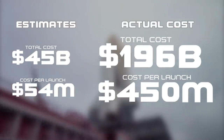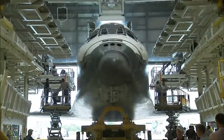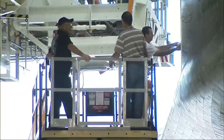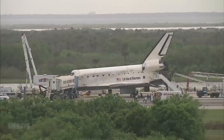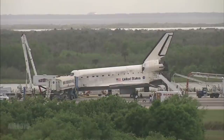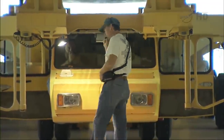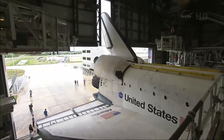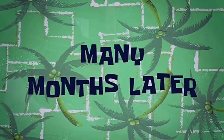NASA's original estimates fell very short. This was largely due to the incredible amount of refurbishment needed after each flight. The original idea was to have the shuttle quickly checked out between each flight, just like an airliner. This turnaround process was expected to take around two weeks. However, it would usually take around three months.